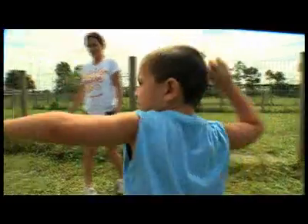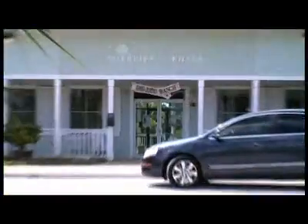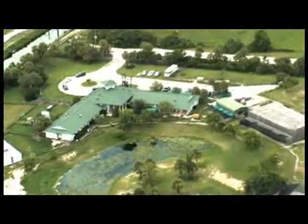Welcome to a very special edition of Designing Spaces, Pet Spaces. The show that's all about you and your space and how they relate to your pets. I'm Debbie Marie. Today we are adopting a shelter, Big Dog Ranch Rescue, a no-kill shelter that sits on 28 acres of land in Wellington, Florida.